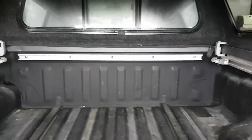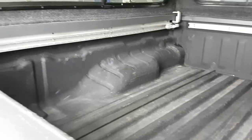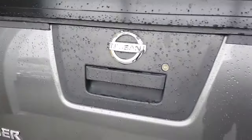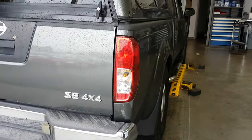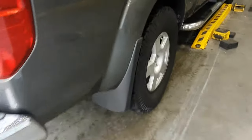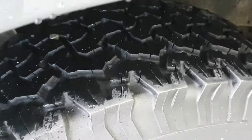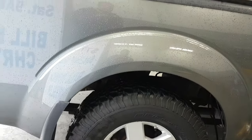Take a look inside the box — not heavily used, for sure. Tires are in pretty good condition, I would say 70-75%.